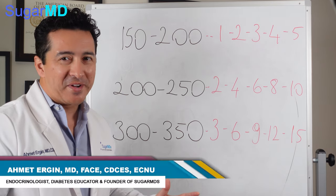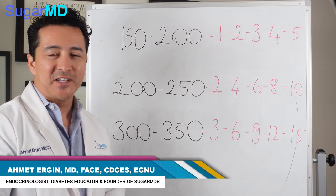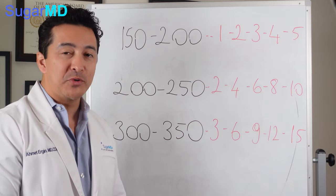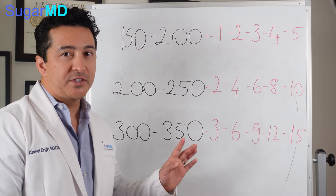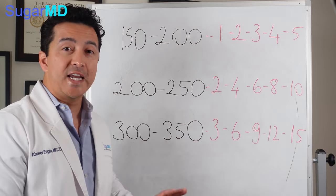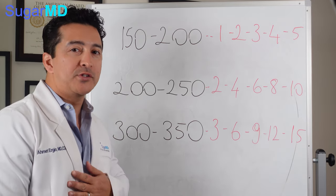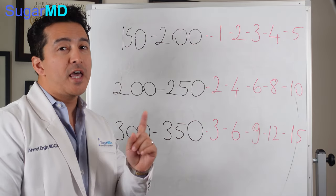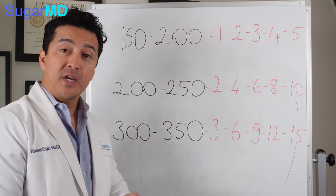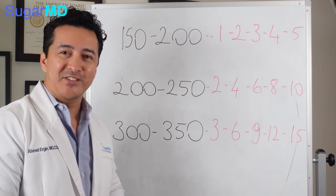By the way, I'm Dr. Ahmet Ergin. I'm an endocrinologist and diabetes education specialist. Diabetes is pretty much my life, so I'll tell you what I'm doing in my practice. By no means is this medical advice — this is just to give you an idea of what I do so you have a reference, and make sure you discuss with your doctor before you do anything.